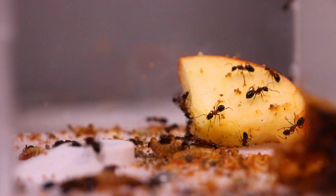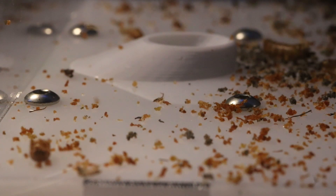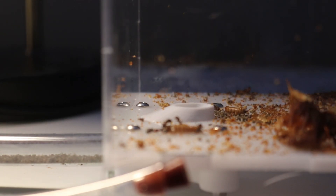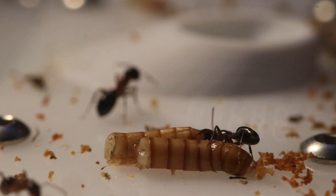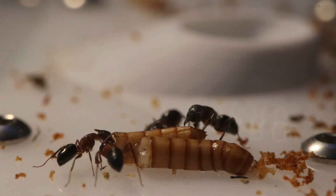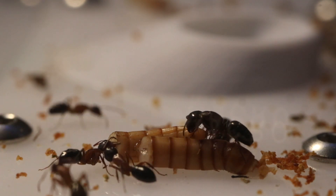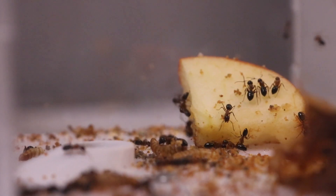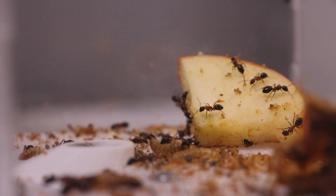I'm sure you guys want to see them in action, so let's give them a mealworm. Another thing they absolutely desire and devour is apple. Depending on how hungry they are, within a week they can completely devour an entire slice. It's quite mind-blowing to watch.